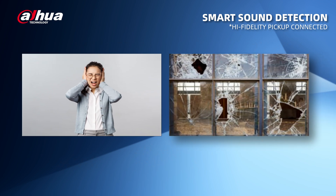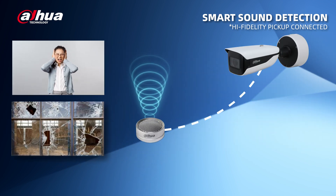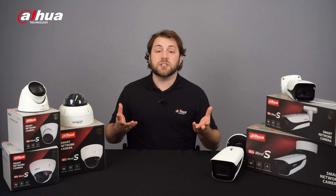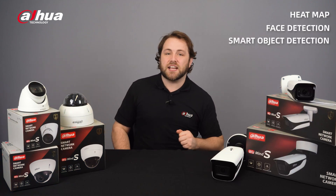Smart Sound Detection is a new technology that detects sounds such as screaming and breaking glass. It can generate notifications to help users deal with the scene quickly. Additional AI functions include heatmap, face detection, and smart object detection.